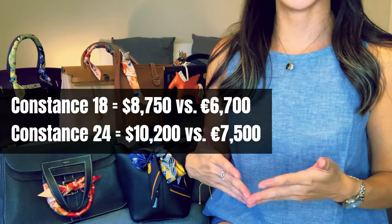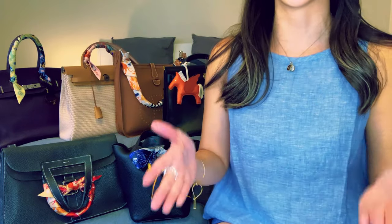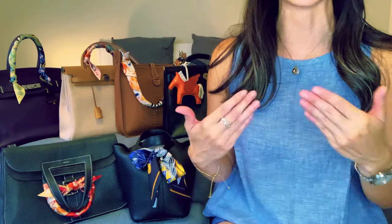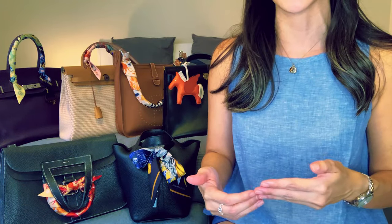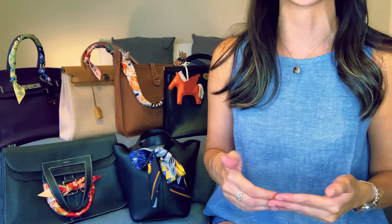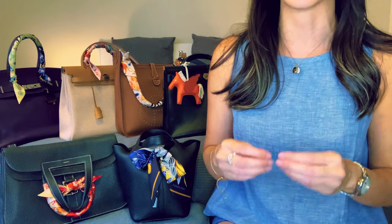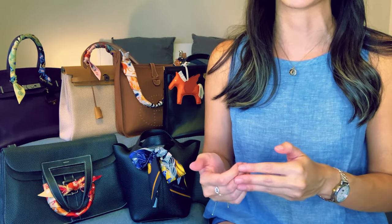If Paris or even in-store purchases are out of the question, you can always consider the pre-loved market. However, since the Constance is considered a quota bag, chances are you'll find yourself paying a premium even on the pre-loved market for a bag that's pre-loved — and by that I mean pre-beat-up. That's another main thing I have against the Constance. Let's talk about the most common signs of wear you're likely to find on the pre-loved market.